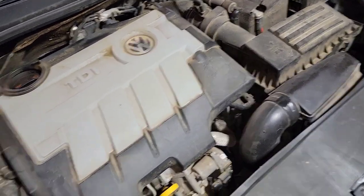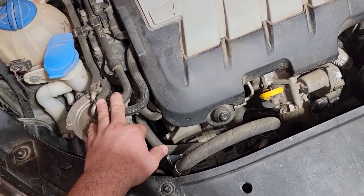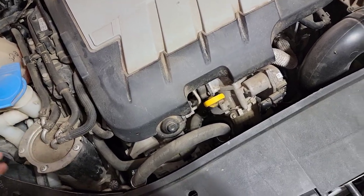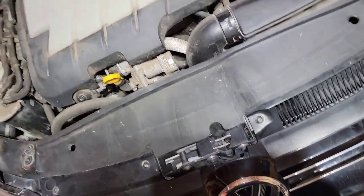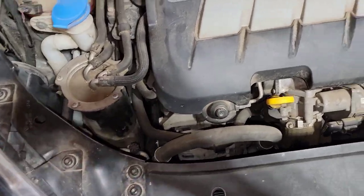If you're able to look at the fuel filters, you can definitely tell if someone has ever removed the fuel filter or at least the housing. I change mine every 10,000 miles with a Mann filter, which is what's made for it.